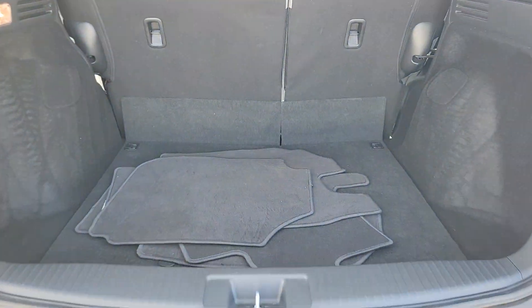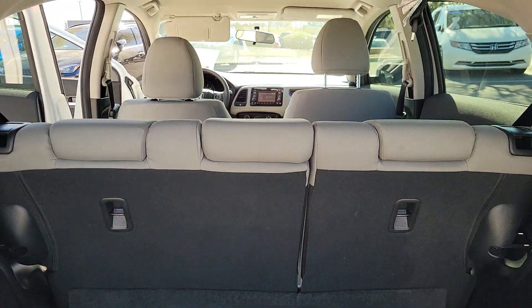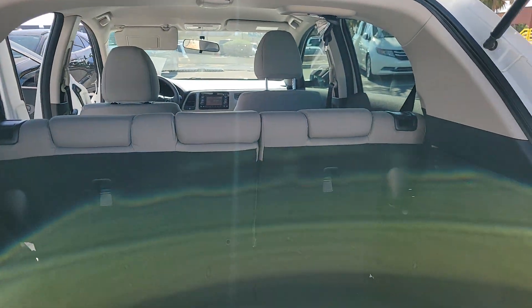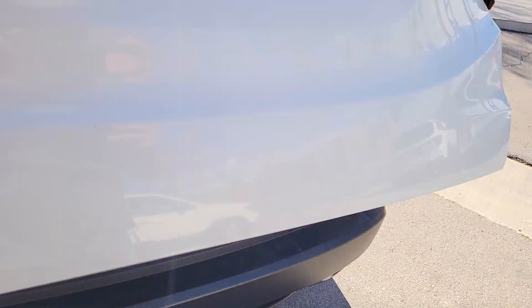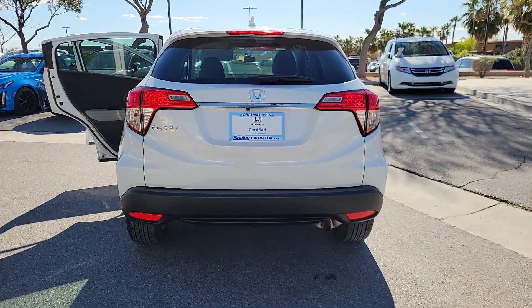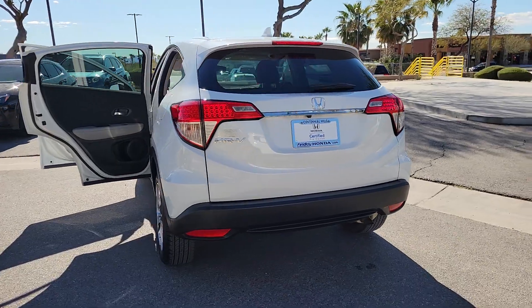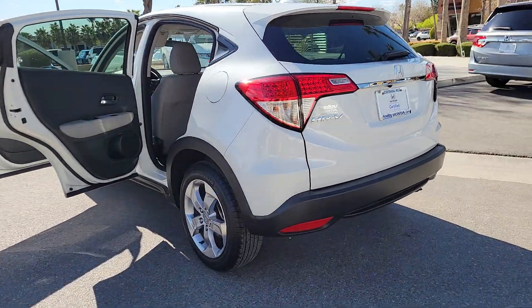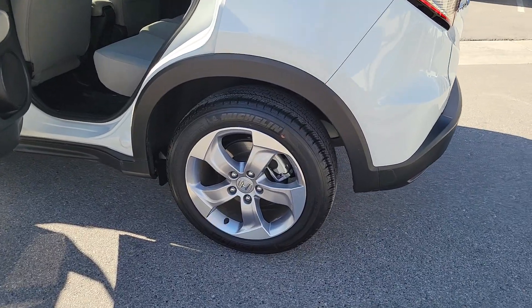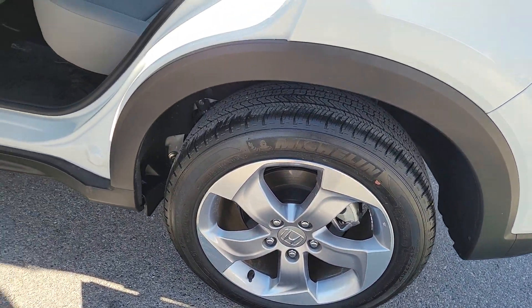This small SUV is the definition of convenience and efficiency. Some of the great options this vehicle comes with include keyless entry, backup camera, aluminum wheels, alarm, electronic stability control, Bluetooth connection, steering wheel audio controls, rear spoiler, traction control, and tire pressure monitoring system. This Honda HR-V is the perfect blend of comfort, convenience, and cleverness.